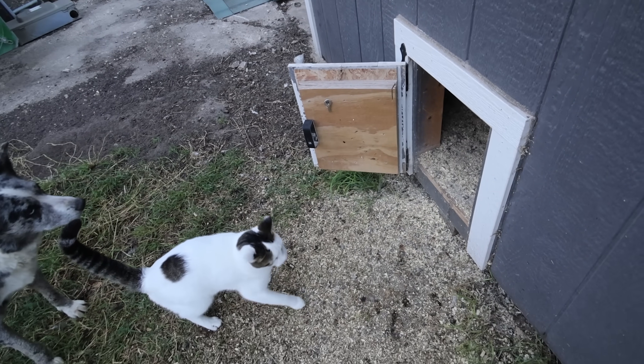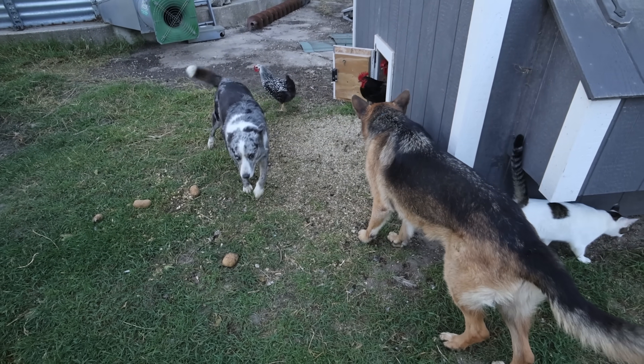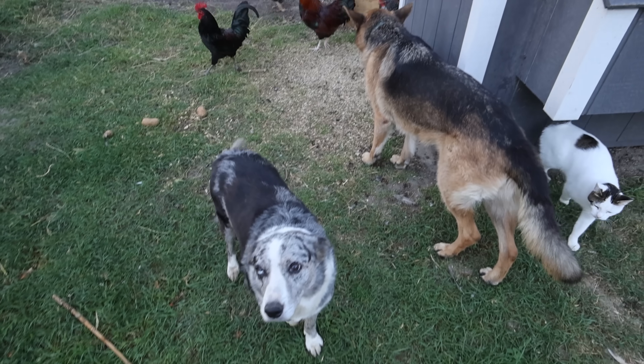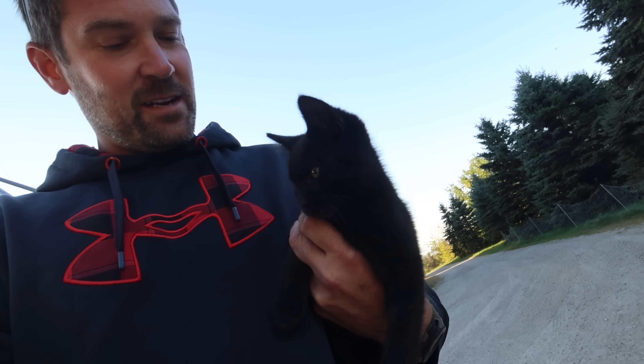I've only got one hand because I'm holding the cat in the other. Come on out, chickens. They're a little afraid of all the animals. I'm a little concerned that this guy has figured out that if he follows me down to the bins in the morning, I'll bring him in and let him snuggle with the girls. Now he knows that's his routine.